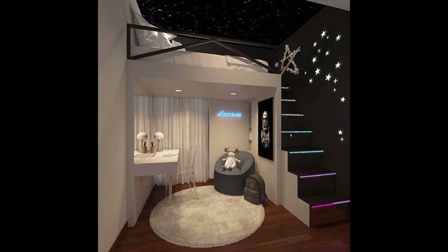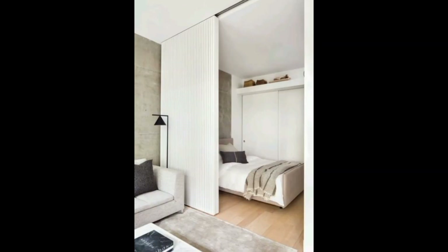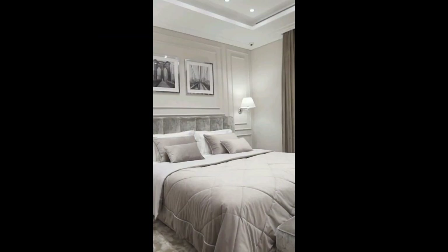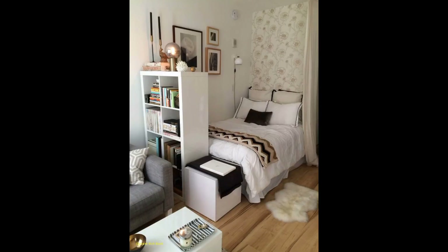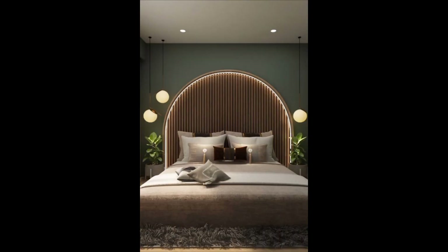Dive into smart storage options that utilize vertical space, including tall bookshelves, floating cabinets, and hanging organizers to keep clutter at bay and maintain a clean, organized environment. Explore customized shelving and built-in solutions that cater specifically to your room's dimensions, allowing for a seamlessly integrated look.